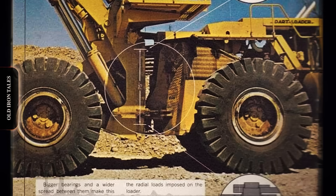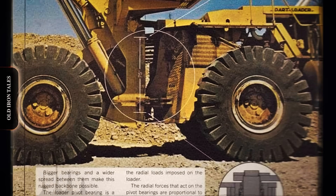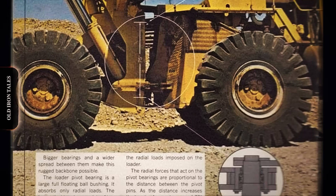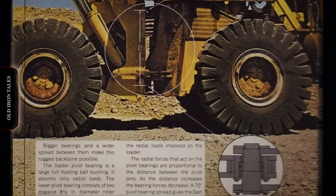The Dart 600 may no longer roam the pits and quarries of the world, but its legacy endures in the memories of those who operated these distinctive machines, and in the engineering lessons it taught an industry still striving to build bigger, better and more efficient equipment.